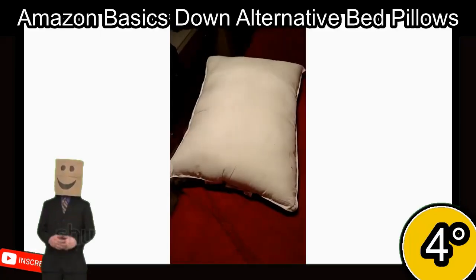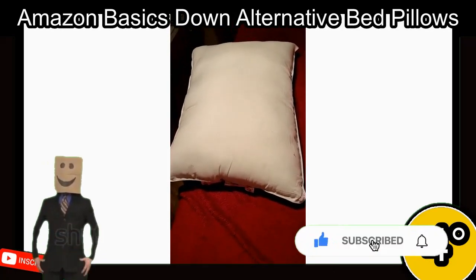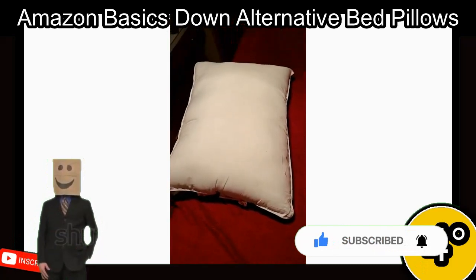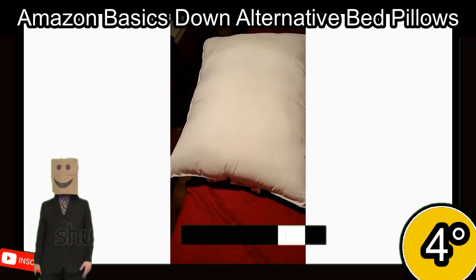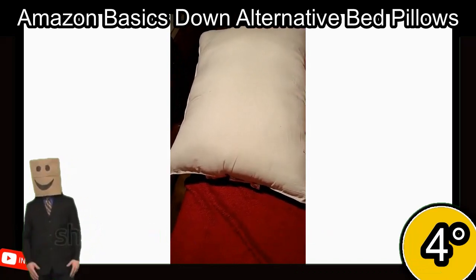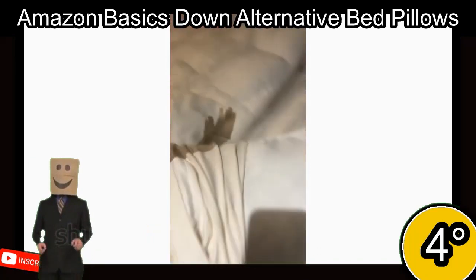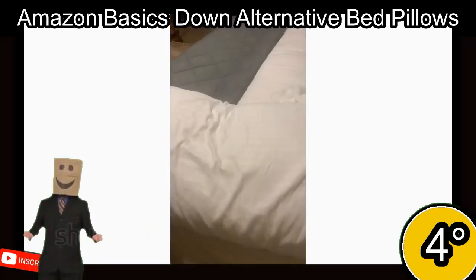4th place. The Amazon Basics Down Alternative Bed Pillows come in a 2-pack and are available in standard or king size, with soft or medium-firm options. They are made with a down alternative fill and a 100% polyester microfiber shell, making them a great option for allergy sufferers. The pillows are designed to provide exceptional comfort and support and are ideal for back and side sleepers.